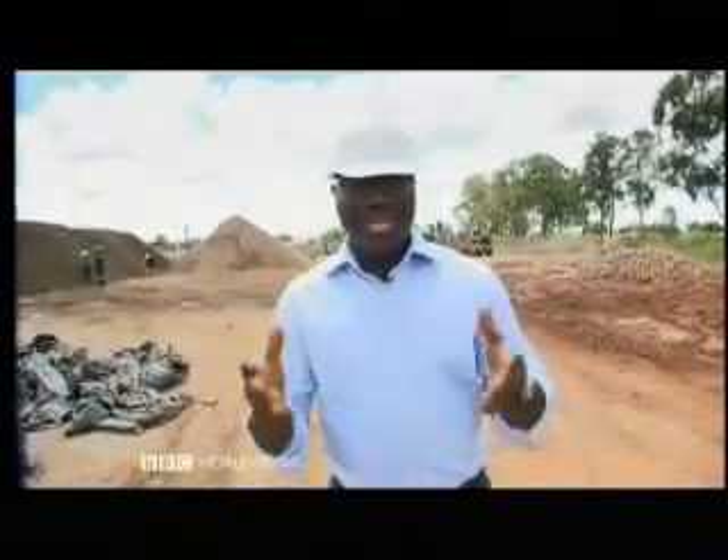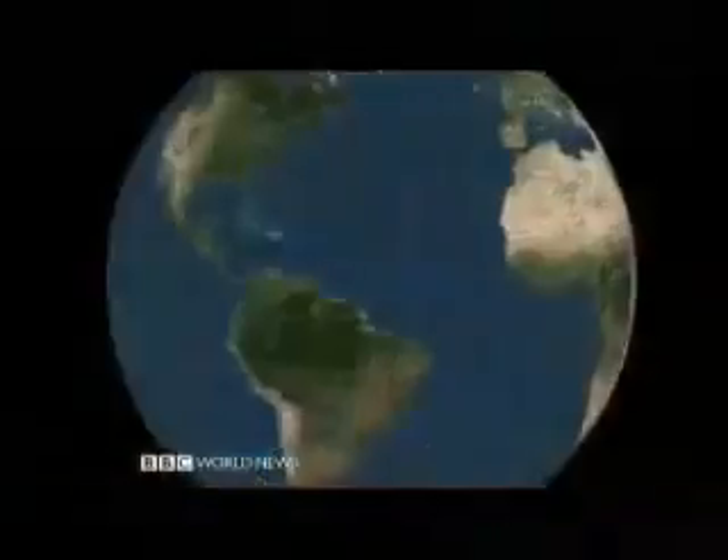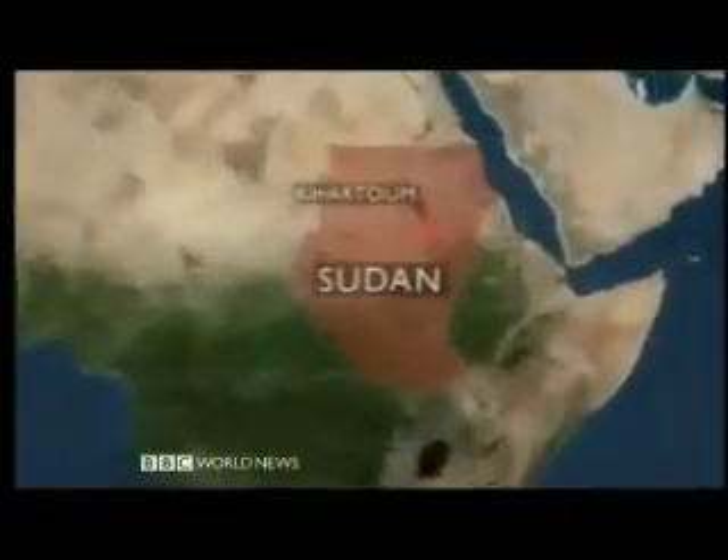You've probably never heard of gum arabic. It comes from the acacia tree, and I can guarantee that at some point you've had it in your food or one of the beverages that you enjoy. Sudan is the world's biggest producer of gum arabic, but because of its recent political troubles, a lot of the international buyers are backing off. James Coppnall has this report.